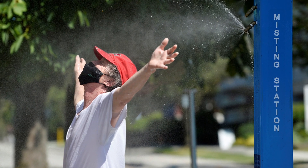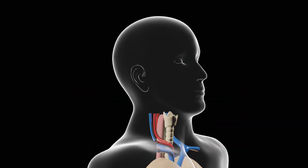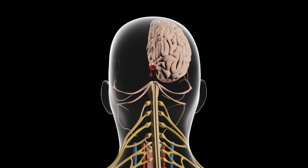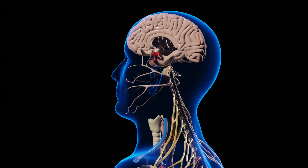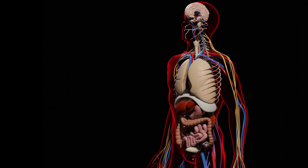36.9 degrees Celsius is our ideal internal temperature, regulated by the hypothalamus at the base of the brain and sensors across the skin. But as core temperatures rise, thermoregulation turns to acute self-preservation that leaves the body vulnerable in many ways.